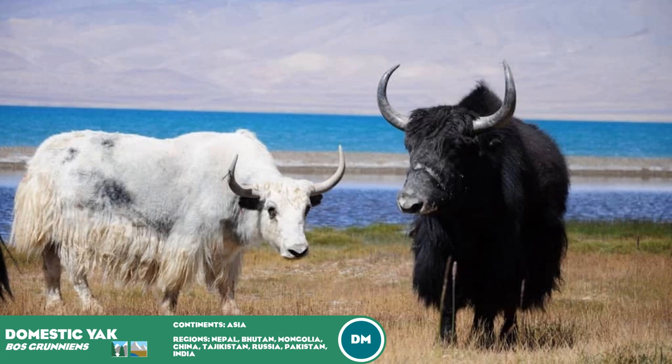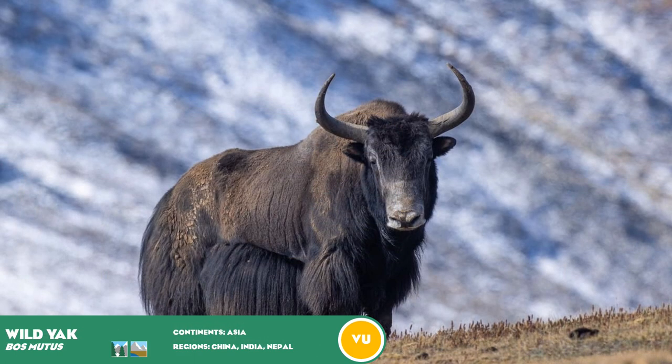Another montane duo is the Yaks of central Asia. The Domestic Yak is the most viable, having been successfully kept in captivity worldwide. It would be interesting to see how Frontier would handle the color variation, which would make it one of the most colorful bovines in the game. The Wild Yak is not common in captivity but is bigger and more valuable from a conservation standpoint. It would be great to get at least one of the yaks.